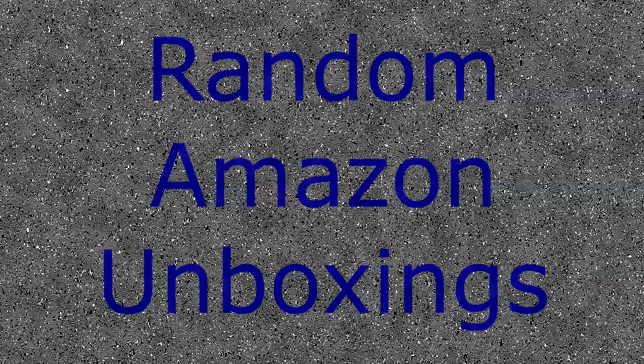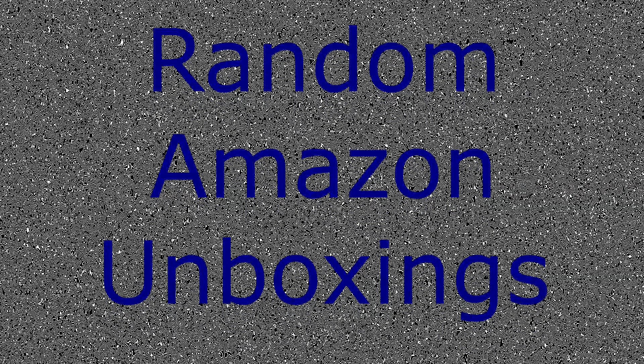There is nothing wrong with YouTube. Do not attempt to leave this video. I am controlling what you see right now. Welcome to the unboxing, today featuring random Amazon unboxings.